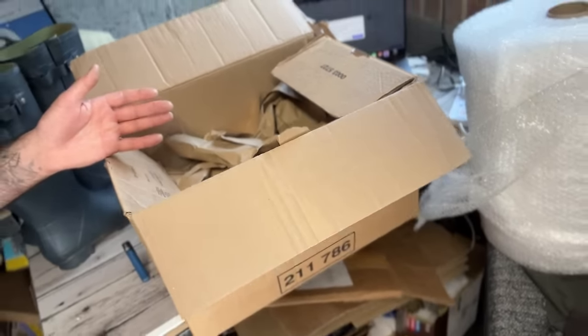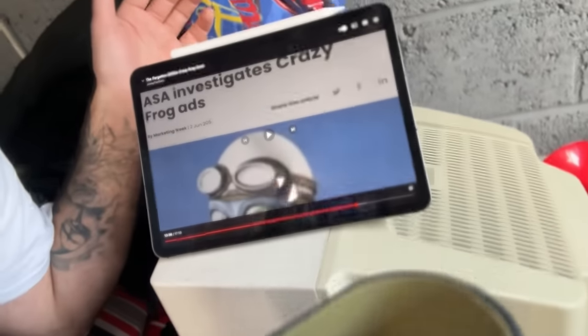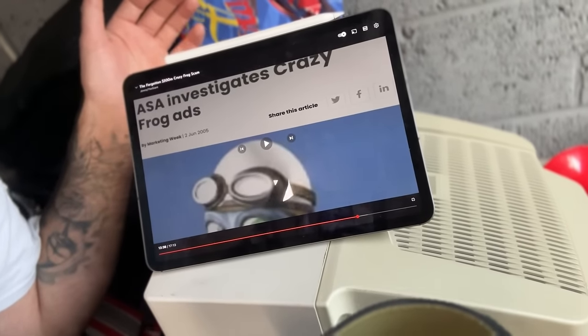Currently in the midst of packing — I like to have something on in the background. I just wanted to ask: who remembers the Crazy Frog? Everybody remembers the Crazy Frog. Did you know the Crazy Frog was actually a big scam? I'm not going to go into the details, but of course it was — makes perfect sense. Have a look into it, it's on YouTube somewhere.